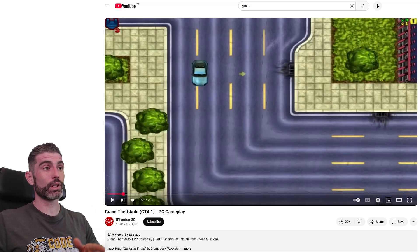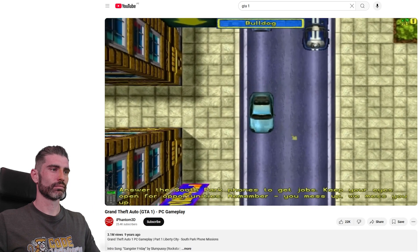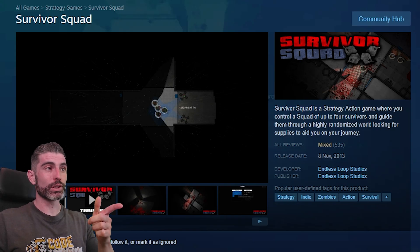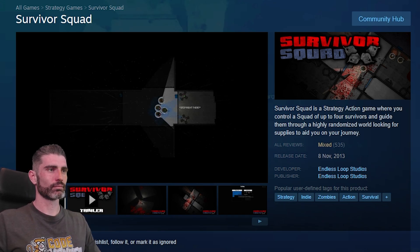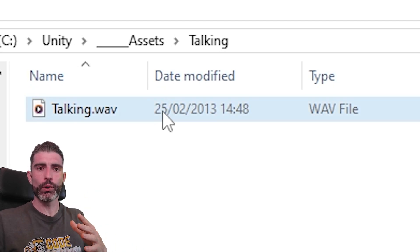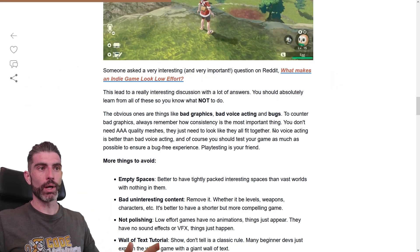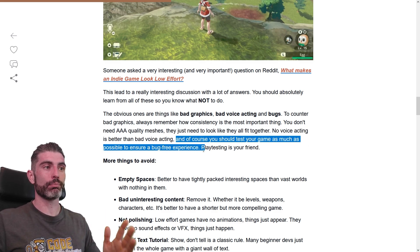Alternatively, if you really want some kind of sound, you can use something like what the original GTA used — basically a sound that sounds like someone is talking but without actually saying any words. That's something I actually included in my very first Steam game; I made a file 12 years ago by saying some random stuff to a microphone, then processing it heavily until I got a nice looping sound. But the takeaway is: no voice acting is better than bad voice acting. And of course, you should test your game as much as possible to ensure a bug-free experience — playtesting is definitely your friend.